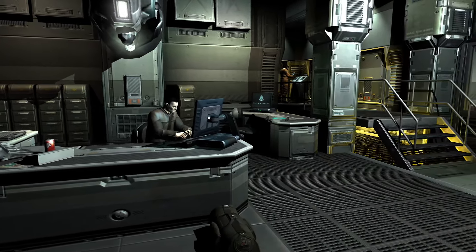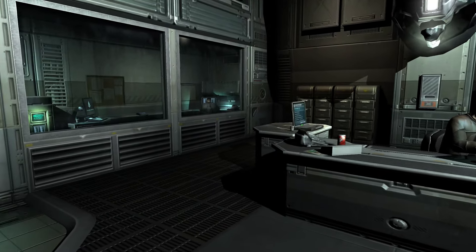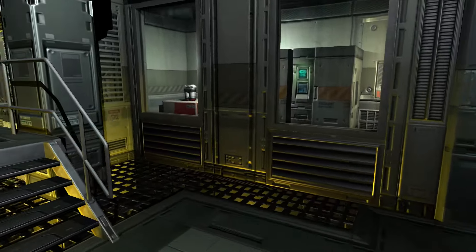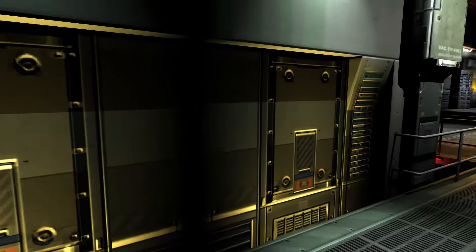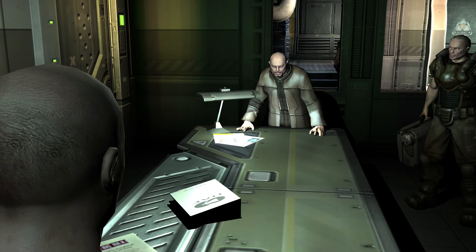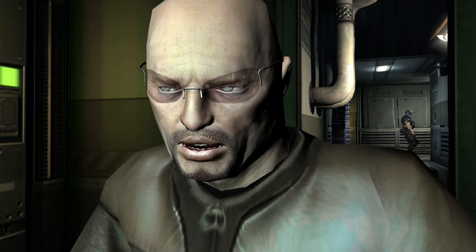I got a chance to replay Doom 3 very recently — this is the BFG Edition. I remembered as I went through the story mode there were a bunch of areas that were inaccessible because they're blocked off or you're not supposed to go there. So I thought let's do a video going to a bunch of these inaccessible areas of Doom 3.